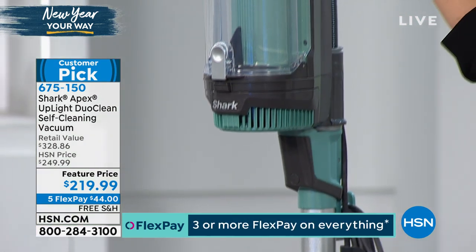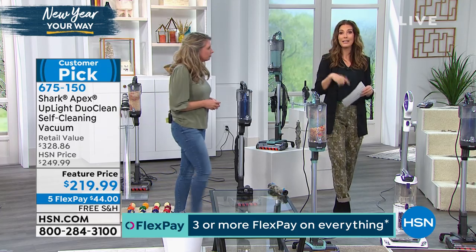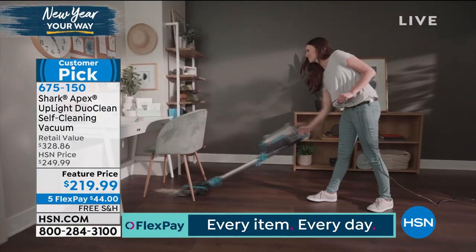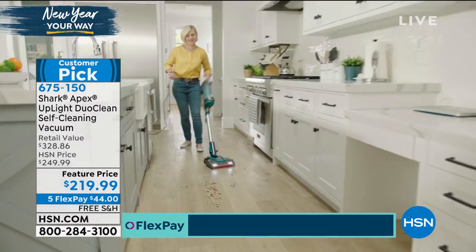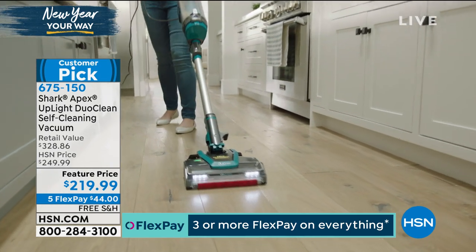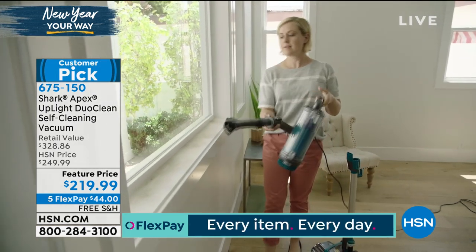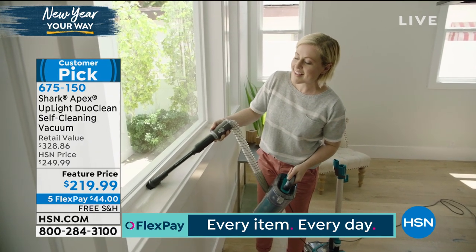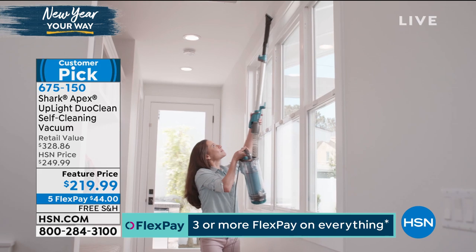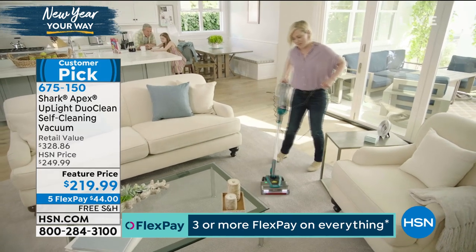Arctic Blue just sold out — congratulations, everybody! The other color is black, more of a dark gray, so I highly recommend you order now. It has sold out every single time it's been presented here at HSN. We all want a powerful upright and a handheld that can go around the house, out to the car, into couch cushions, bookshelves — true floor-to-ceiling cleaning. Both brush rolls are engaged at all times on all surfaces. One button turns it on and off, so you never have to worry about being in the right mode. Under 10 pounds, with LED lights.